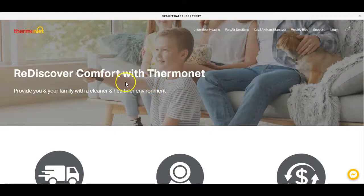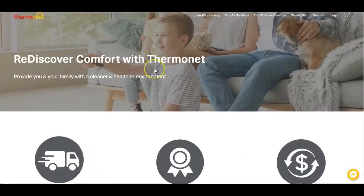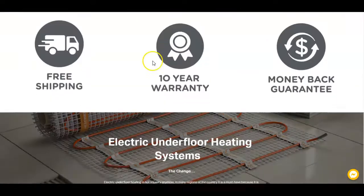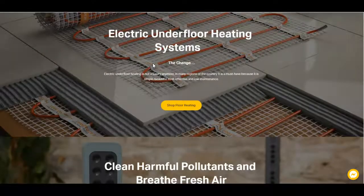First thing — I've actually never even heard of underfloor heating, which is kind of amazing to me. But if people don't know about it, how are they going to contact you? So let's see what we got here.